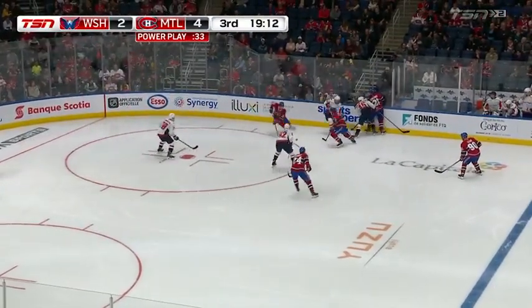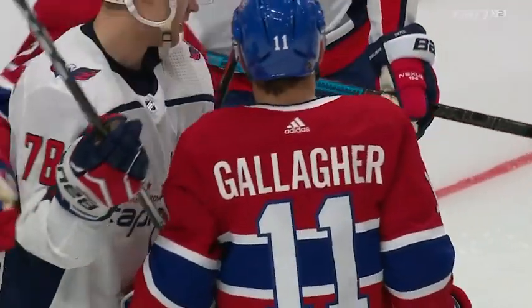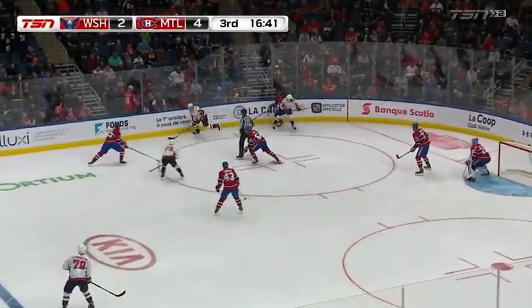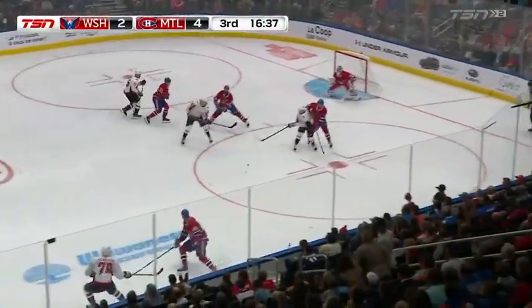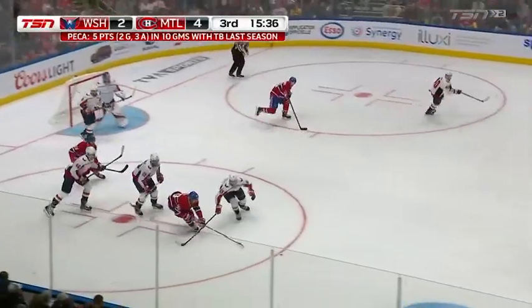It's a little bit of power play time to start the third. Tatar with room in the slot — drag move, fires. And the first test for Vanacek as he swallows that up. Were you surprised there wasn't more penalties dished out? Obviously just Wilson in the box. Face-offs at the right of Charlie Lindgren, who looks like he's going to go the distance in this hockey game. Almost looks like he's gotten a bit tired as this game has worn along, which maybe makes sense as he's playing his second in a back-to-back.